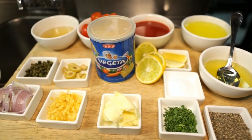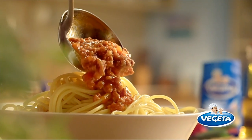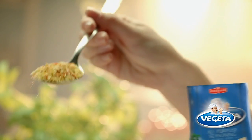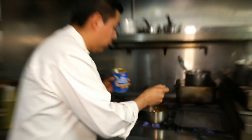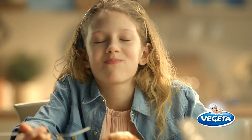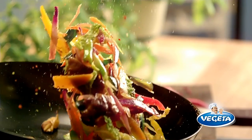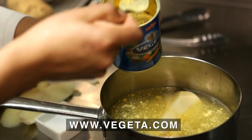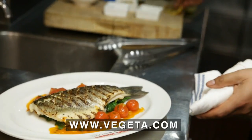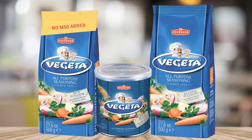Just add Vegeta seasoning to your favorite chicken, meat, seafood stew, pasta, salad, risotto, or soup dish and experience the taste magic. It's so easy to use — simply sprinkle Vegeta on meat, poultry, or fish during preparation for roasting, grilling, or barbecuing. Or top off soups, sauces, stews, vegetables, casseroles, and salads with Vegeta as a final gourmet touch. Vegeta will add garden-fresh aroma, full-bodied taste, and mouth-watering savory complexity to all your meals.